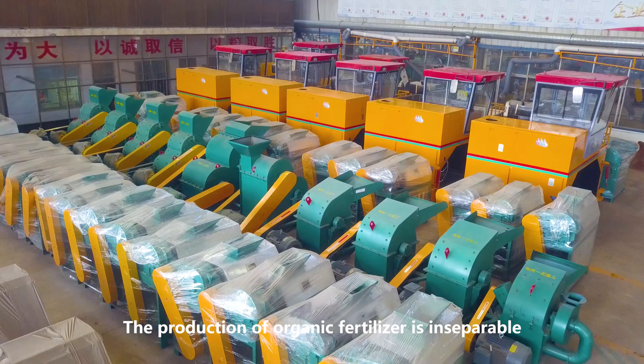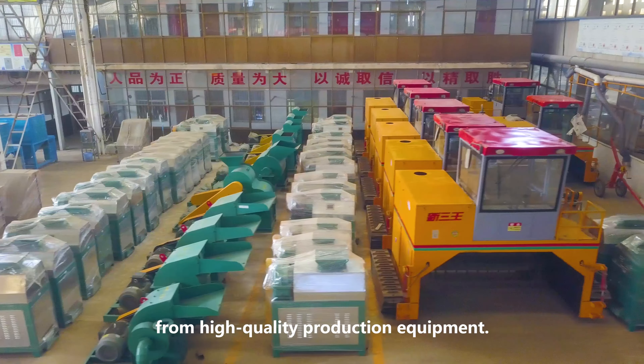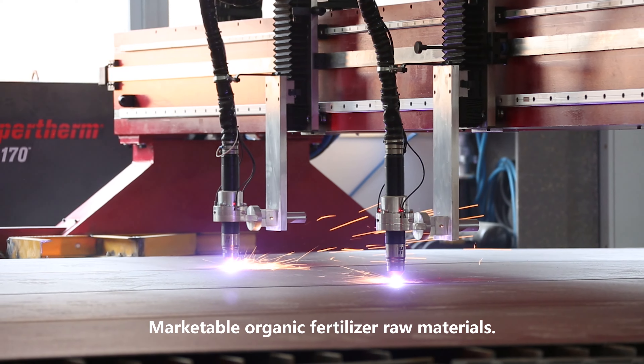The production of organic fertilizer is inseparable from high-quality production equipment, professional process design, and marketable organic fertilizer raw materials.